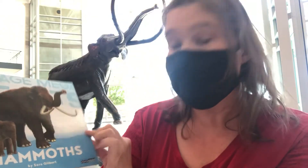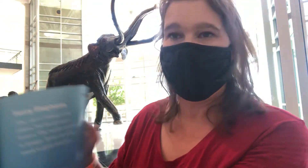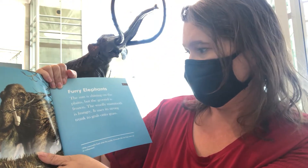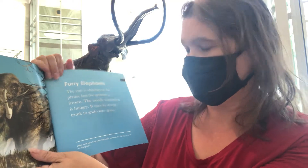I have a book for you today. It is called 'Mammoths' by Sarah Gilbert. 'Furry Elephants: The sun is shining on the plains, but the ground is frozen. The woolly mammoth is hungry. It uses its strong trunk to grab onto grass.'